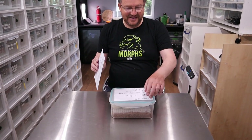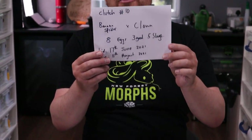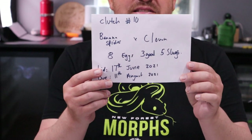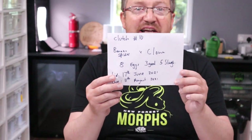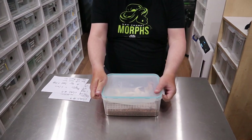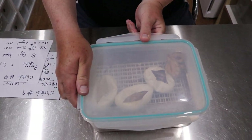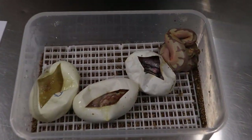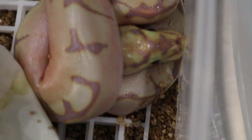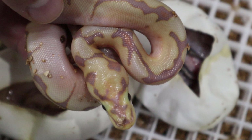We got more than we bargained for with our spider clown, spider bananas. We thought we were producing het clowns, but it turns out that the girl we bought is actually het clown herself, because one of the babies came out of the eggs. We're going to show you exactly what a banana clown spider clown looks like. Just get a look at this little fella here — isn't it beautiful, Jared?